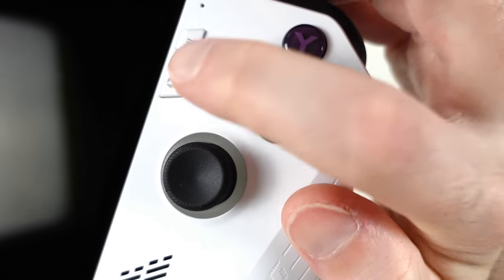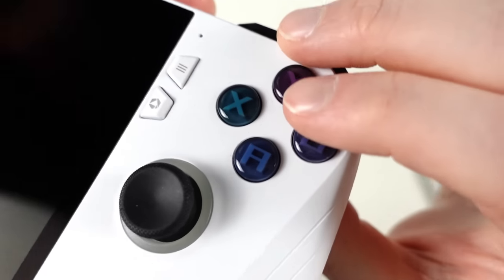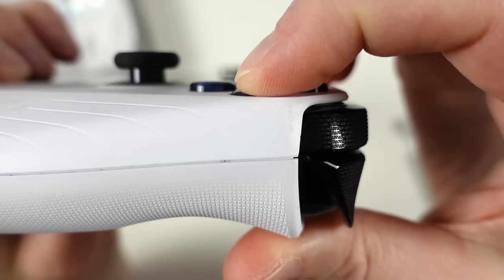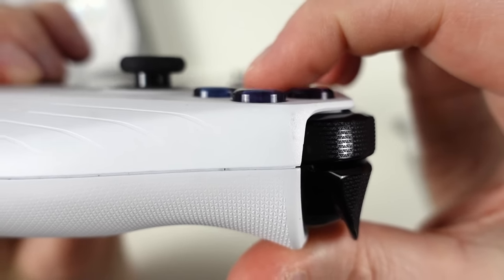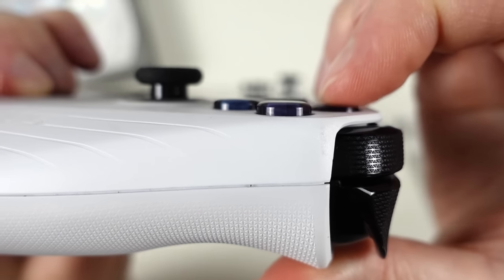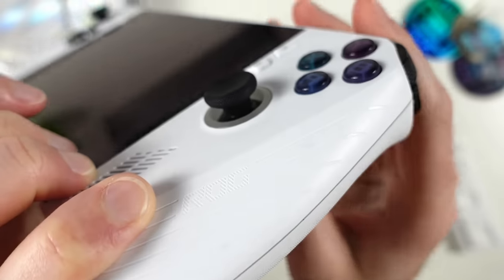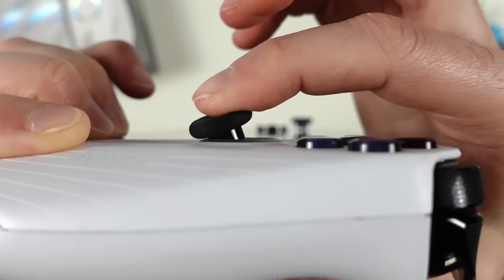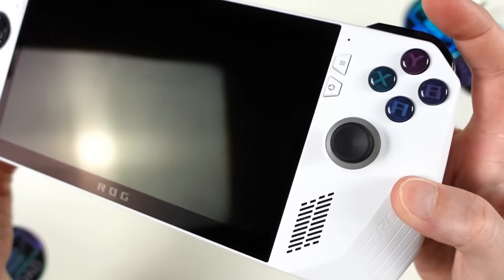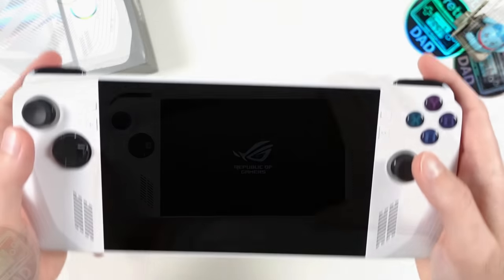On the right front side there's the Xbox-style start button and the dedicated Armory Crate button. The full-sized face buttons are a welcome feature for a handheld of this size — they press down well but have some movement causing extra noise when pressed. Viewed from the side they have a nice amount of travel but sit flush with the front. The analog stick caps are full-sized with nice texturing and a thumb indent in the center.